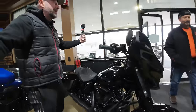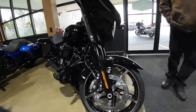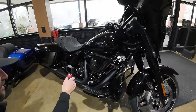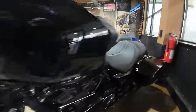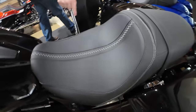Fanatics all day, right here. This is the black Street Glide Standard 117 — nice. Looks really nice. Love the seat — they changed up the seat. Look at that, beautiful seat.